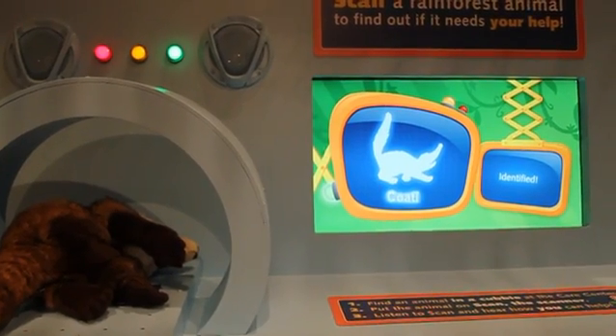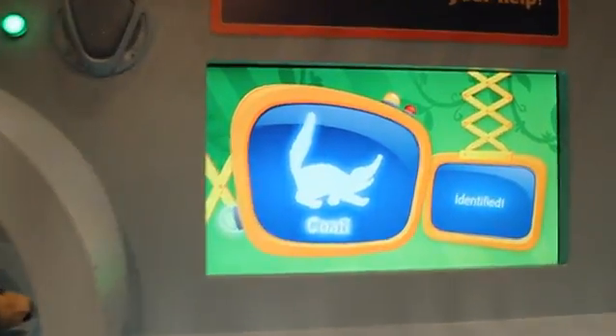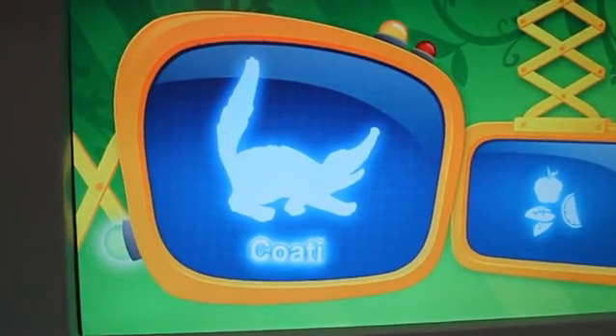This animal is a kawati. It's very hungry. Look for a good animal snack at the care center.